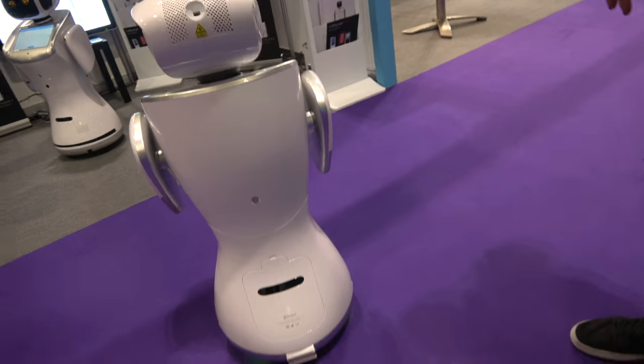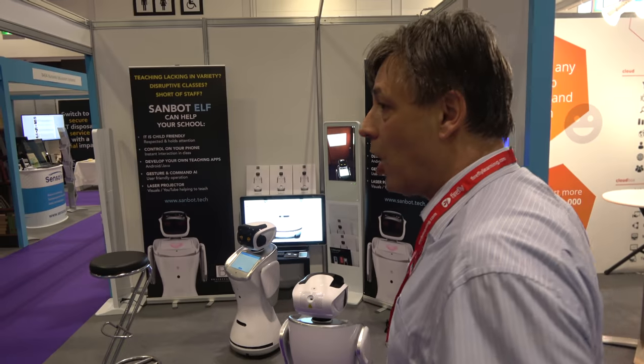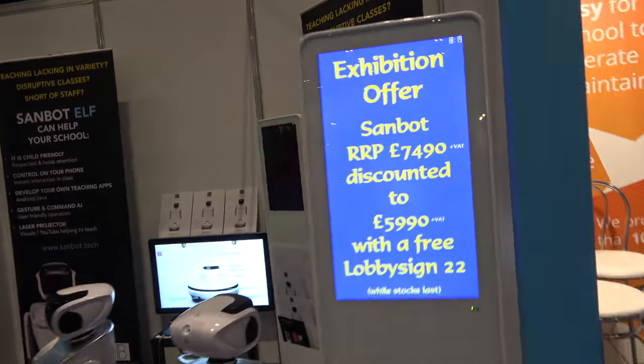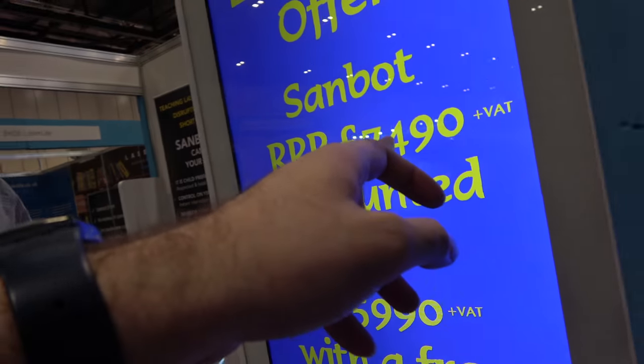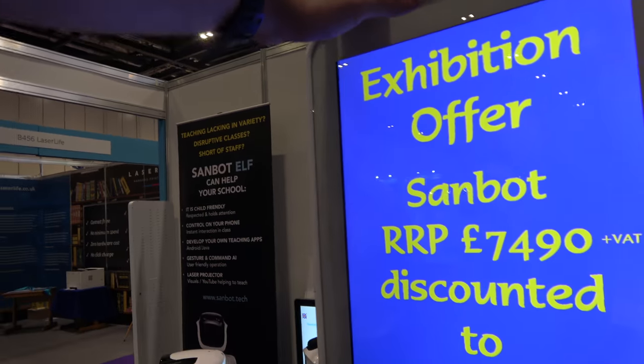How long is the battery life? Is there a battery down there? There's a lithium battery inside and it lasts for a whole day. You charge it overnight and usually it just works through. So it's 7,500? We're offering it for just under 6,000 at the show — with the sign, yes.